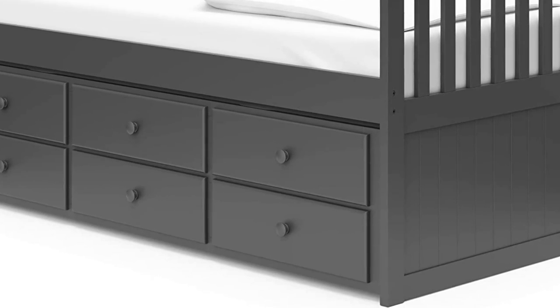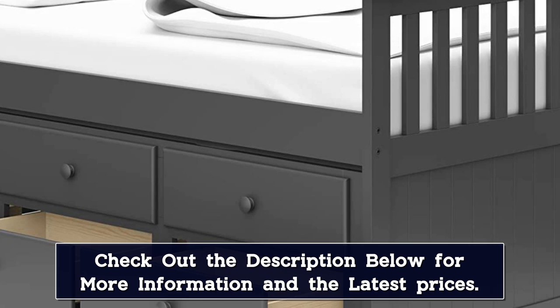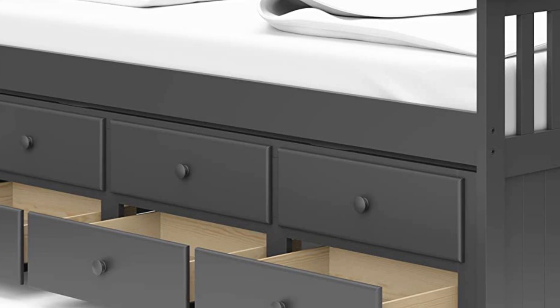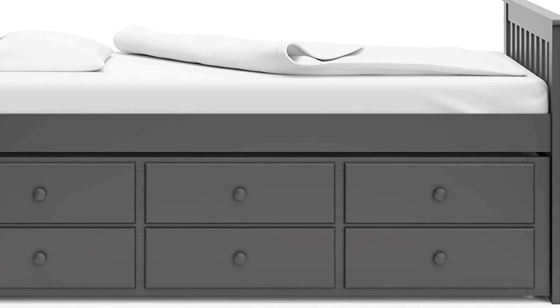Shoppers can choose from three finishes: white, gray, and espresso. Mattresses are not included, and the manufacturer recommends mattresses that are under seven inches tall for the trundle bed. Since this captain's bed is relatively tall, with a 35.5-inch high frame, it may be difficult for younger children to use.